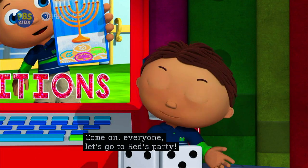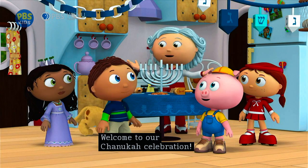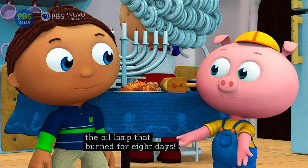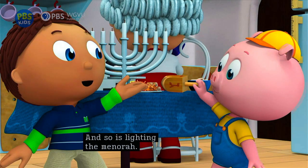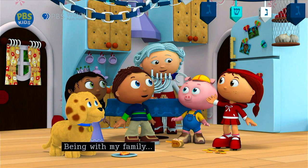Well, hello everyone! Welcome to our Hanukkah celebration! Mmm, latkes! Yeah! And you cook them in oil, to remember the oil lamp that burned for eight days — it's a tradition! And so is lighting the menorah! And playing dreidel! They're all Hanukkah traditions! You know what my favorite Hanukkah tradition is? Being with my family and my very best friends on a special day! Happy Hanukkah, everyone!